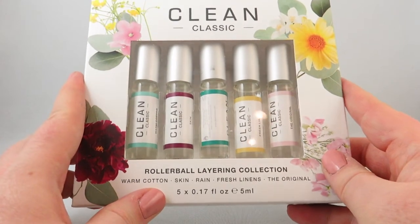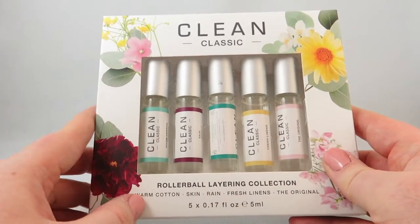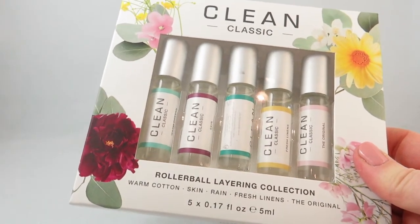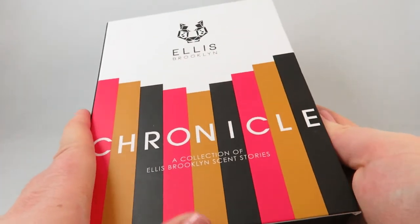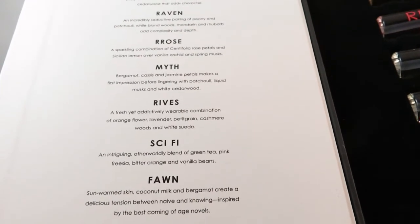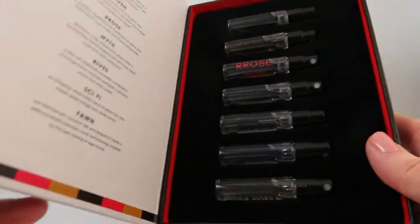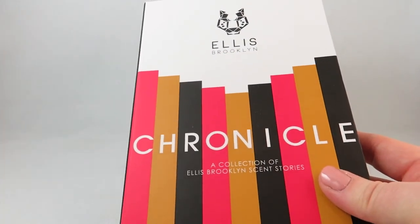The next ones are from Sephora — and some of these I picked out myself. This is the rollerball layering collection for Clean, with warm cotton, skin, rain, fresh linens, and the original — beautifully packaged, so excited to try it. Another fragrance discovery set from Sephora I've been excited about is Ellis Brooklyn Chronicle. What I really like about these are the names of the scents: Fawn, Sci-Fi, Reeves, Myth, Rose, Raven, and Fable. They come in these little sprays in a hard shell discovery set — definitely a great way to try out some fragrances.